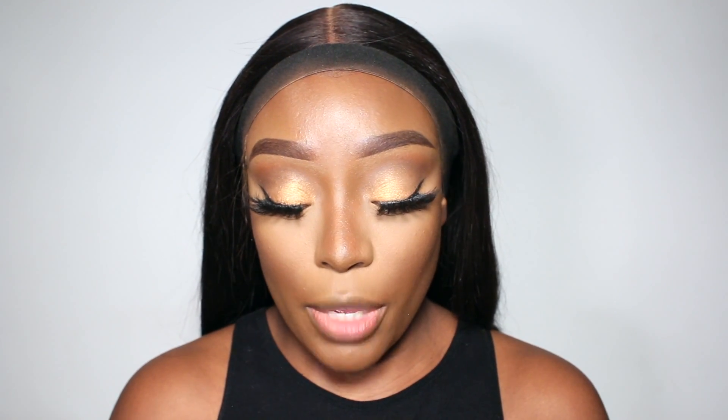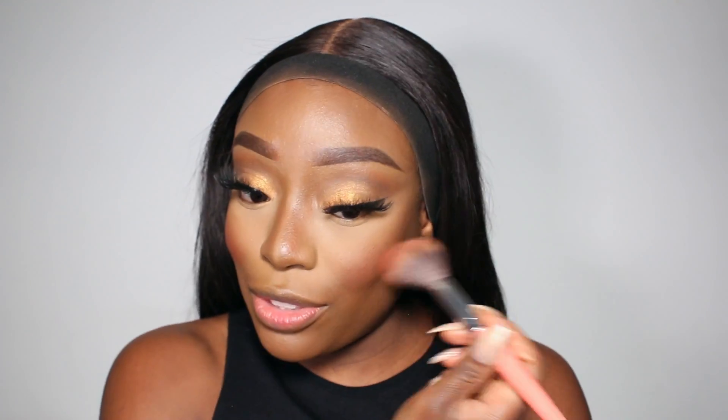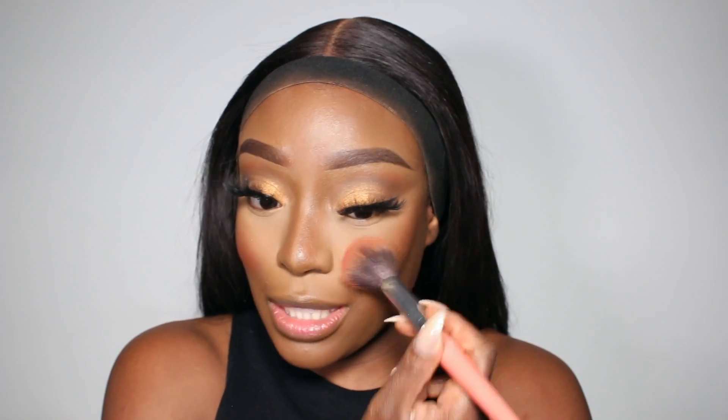I'm using my NARS blush in Exhibit A — I saw a lot of content creators using this on TikTok, which is what made me buy it. Be very gentle with this blush. I didn't realize how pigmented it was the first day I used it and definitely used way too much. It's very blendable which is good, but super pigmented, so you definitely want to be careful.